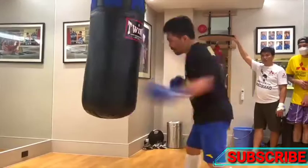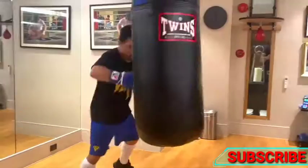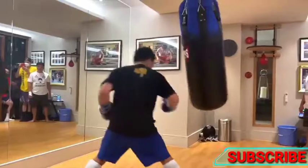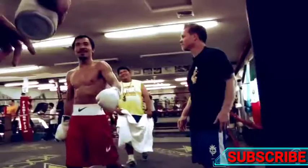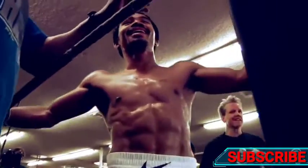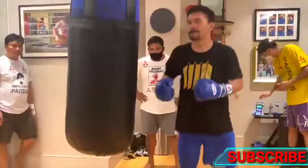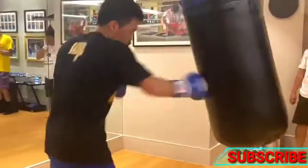Manny Pacquiao is a boxer from the Philippines who has become not only a worldwide recognizable name, but a global inspiration. He began his career in 1995 not to win a world title, but to simply put food on his table for himself and his family. He made his name known throughout local communities. Boxing quickly became his life, and worldwide domination ensued. The reign of Manny Pacquiao is one of the most notable in boxing history.